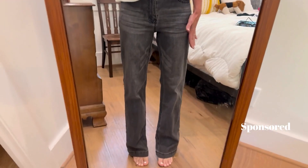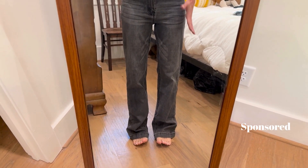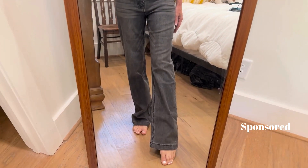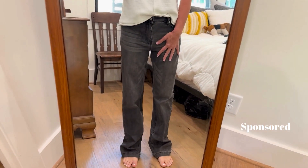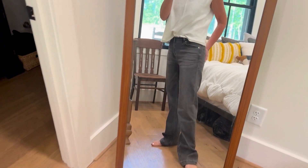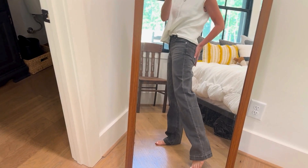These are kind of a straight leg. It says they're called wide leg, but they're not super wide — they're not a flare. They are literally a straight leg jean and they are cute. I love that the inseam doesn't hang really awkward and they are just a perfect fit.